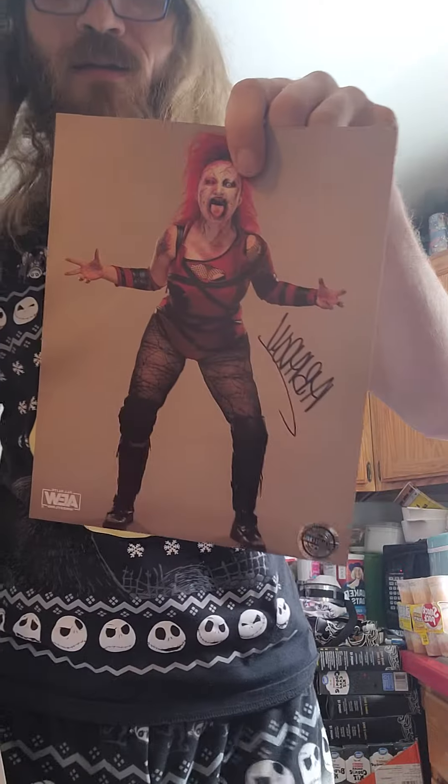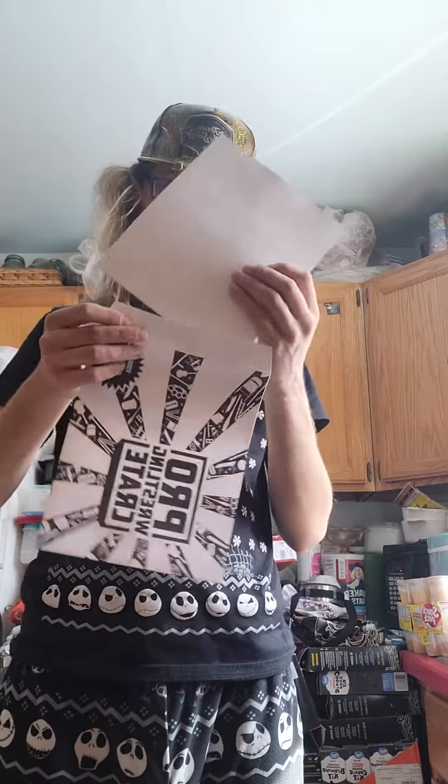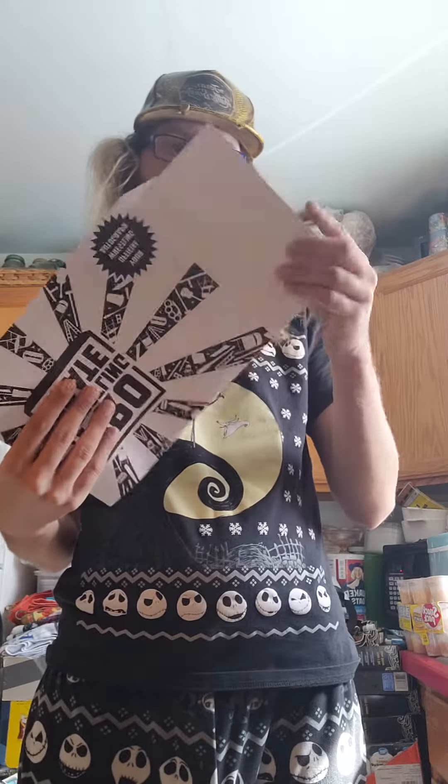An Abaddon autograph. That's awesome. Nice. That's pretty cool. She's actually pretty under all that makeup, ain't going to lie.